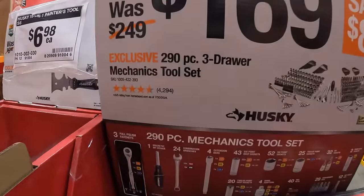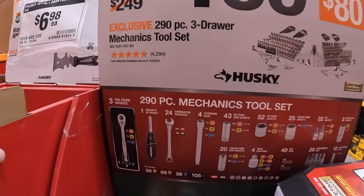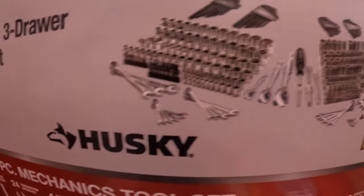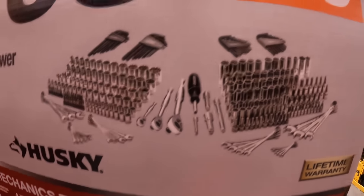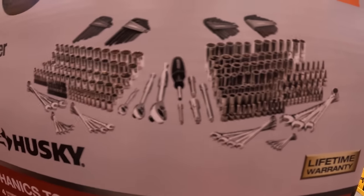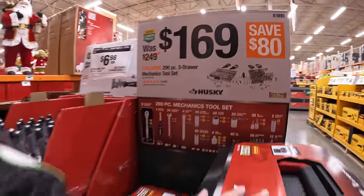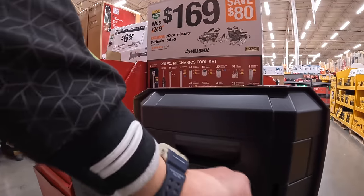$169 for the Husky 290-piece three-drawer mechanics tool set. It comes with wrenches, a bunch of sockets, allen keys, screwdriver bits, and a three-drawer system with a hard case.